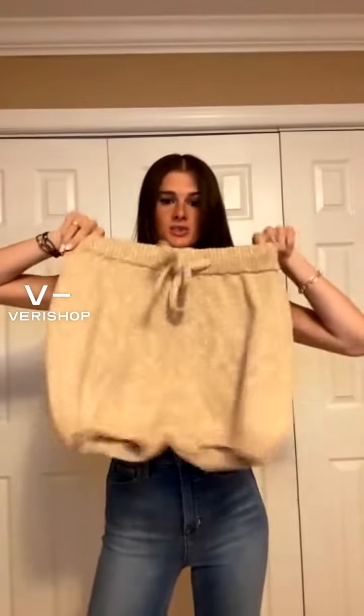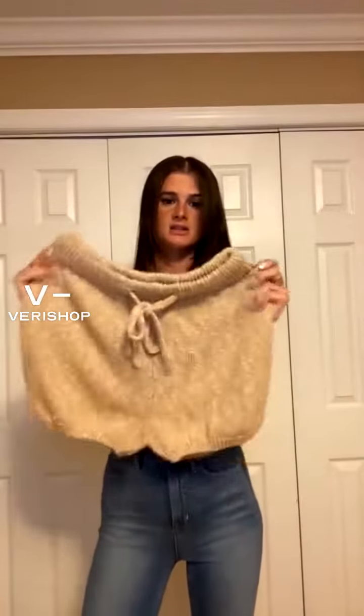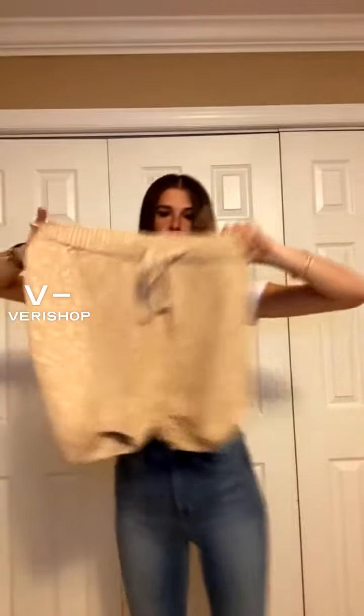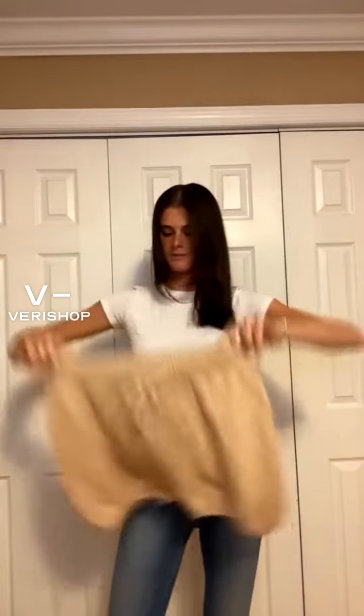The first item is these shorts from ASTR The Label. They're these knit, sweated material shorts. They have a super thick waistband — if you guys were at my second live, I was actually wearing them and they looked adorable. They have a super thick waistband and they get a little tighter around the leg. They're so comfortable for the summer, just so cute and super comfortable.